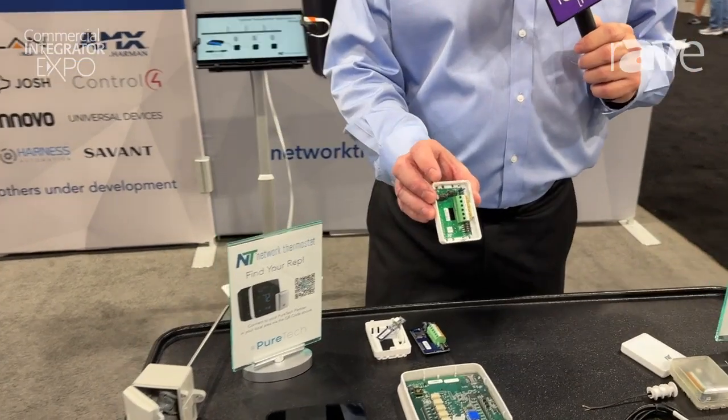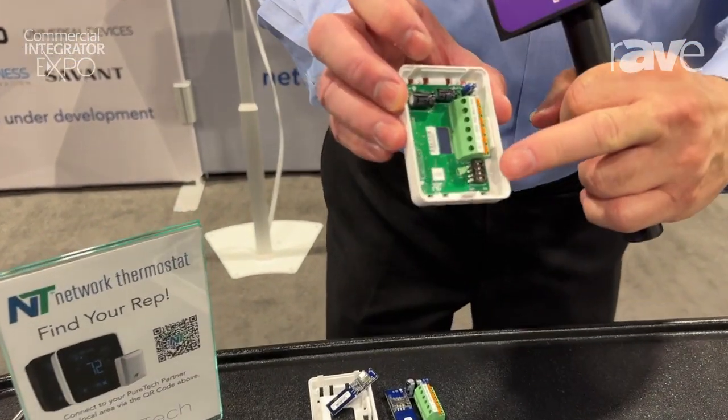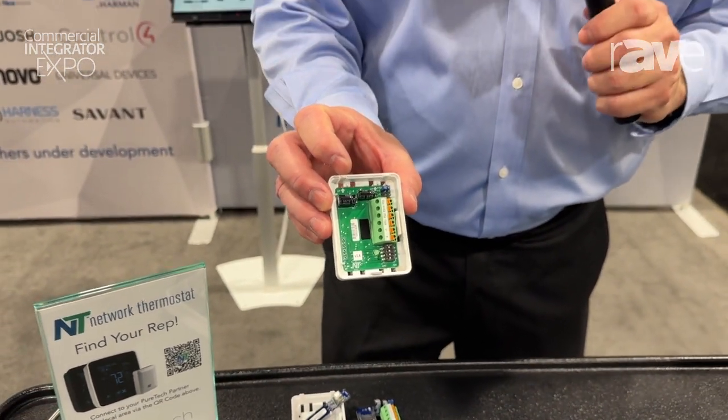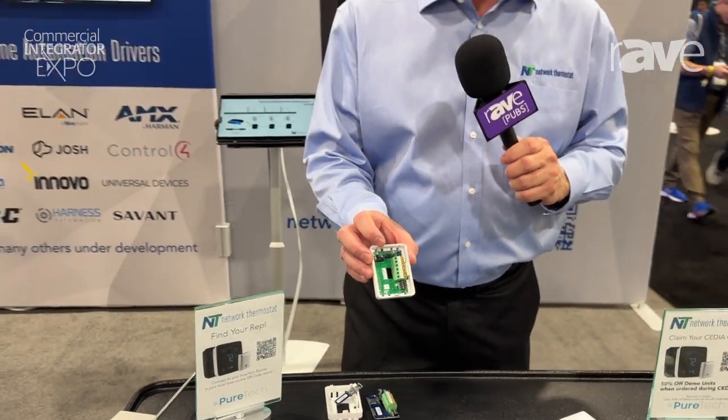A remote sensor is on a communications bus of its own that allows up to 11 different remote sensors on a thermostat, with each sensor selectable from 16 different sensor types — including indoor temp and humidity, outdoor auxiliary temp sensors, CO2 sensor, VOC sensor, combination sensor, and water leak sensing.